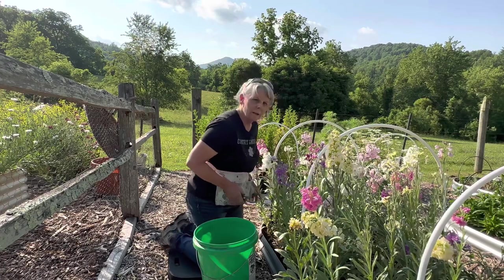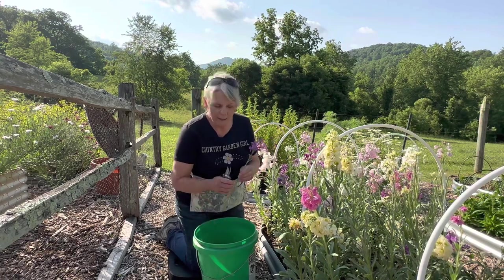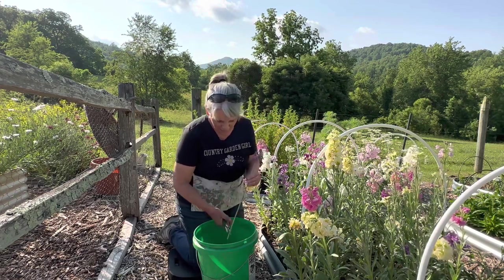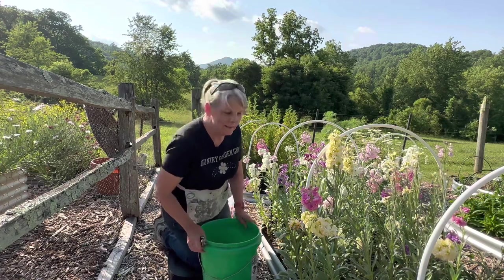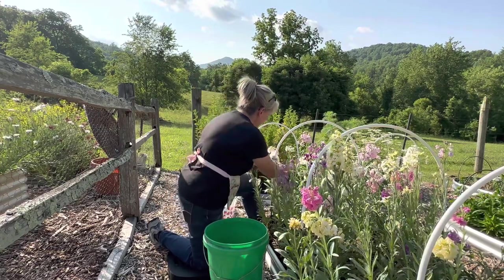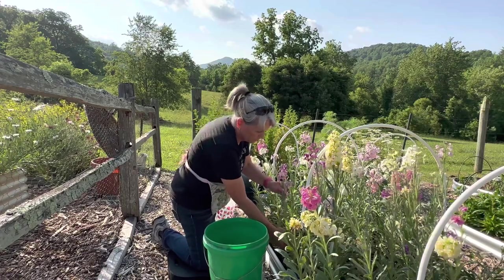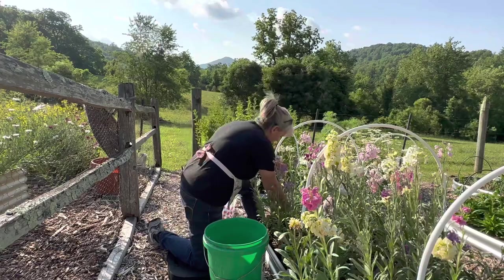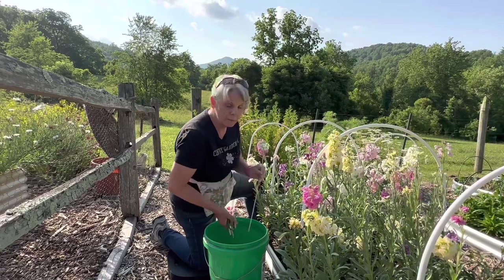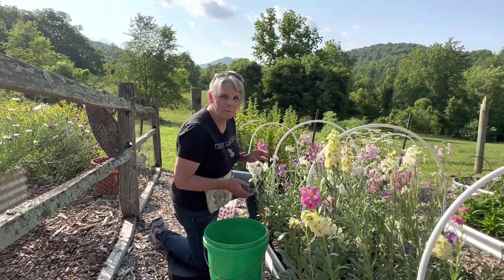I'm kind of going to turn over a new leaf with my videoing and not worry so much about editing and what I look like on camera. Because when you see yourself on camera you're like 'ooh,' but you know, this is who I am. I enjoy sharing my gardening experiences, and if I can help along the way or learn along the way, then that's what I want to do. This is my raw, real me.